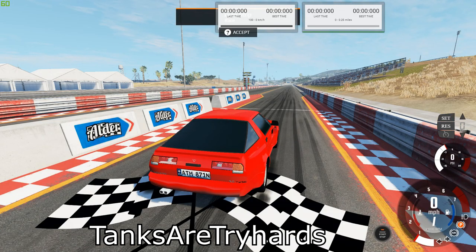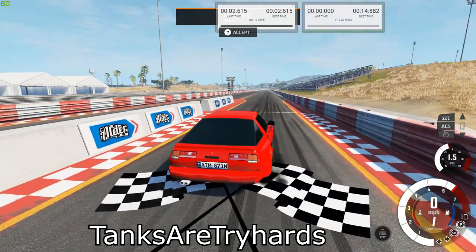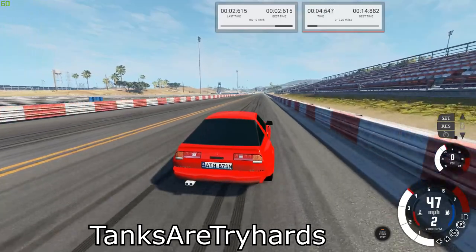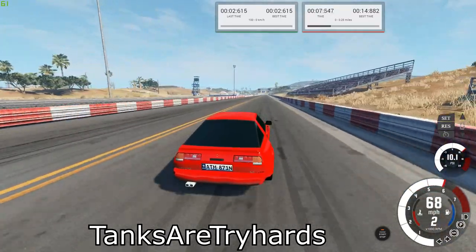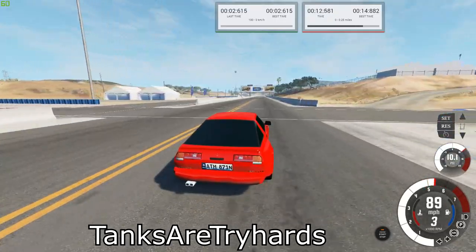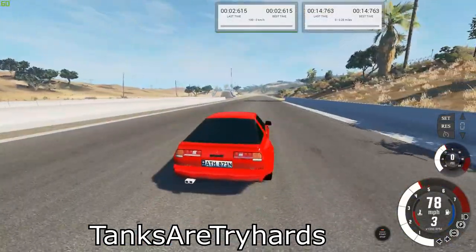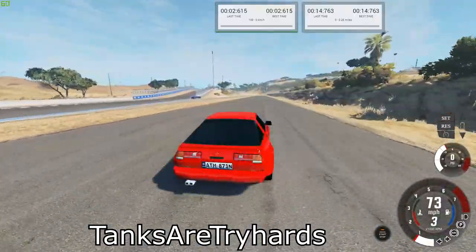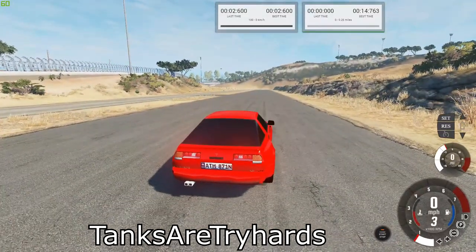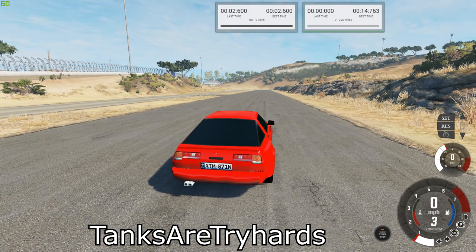Next we have the Sparfi Aero 3.0 Turbo. Our best times are 14.763 for the quarter mile and 2.6 for the brake test.